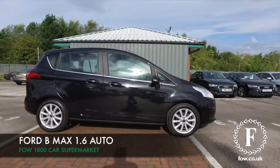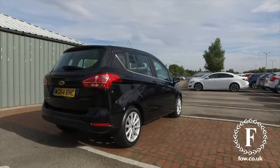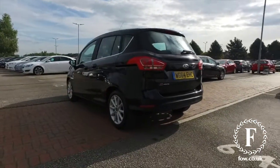Here we have a Ford B-Max looking superb, very sleek in its black paintwork — a family-friendly motor that is built for comfort, easy to drive with a 1.6 petrol engine and PowerShift automatic gearbox.